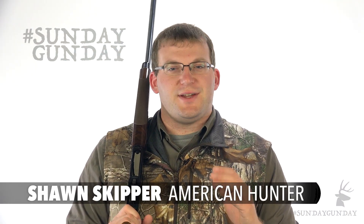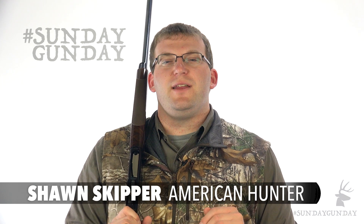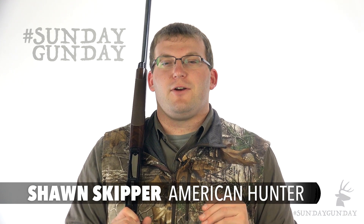Welcome back to AmericanHunter.org's Sunday Gun Day, where we kick off each week by discussing some of the latest and greatest firearms for hunters. We share some of the industry's best on your day of rest. More than a century ago, the Browning Auto-5 became the first mass-produced semi-automatic shotgun. It was produced continually by a variety of manufacturers for nearly a hundred years before bowing out for good in the late 90s.